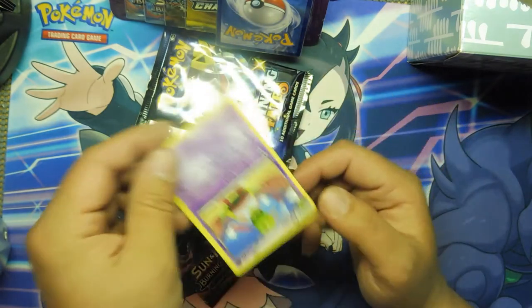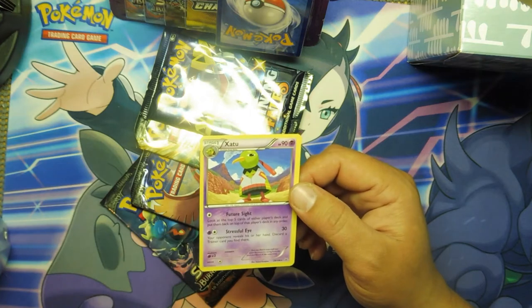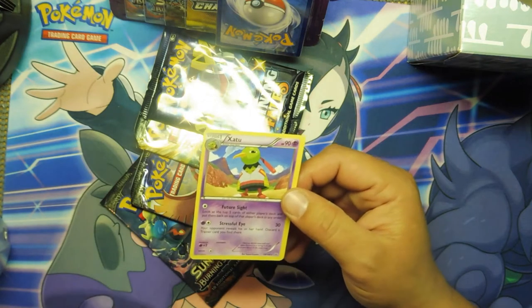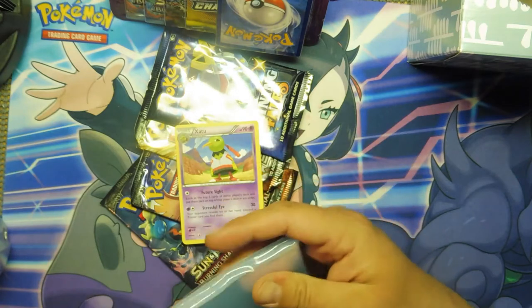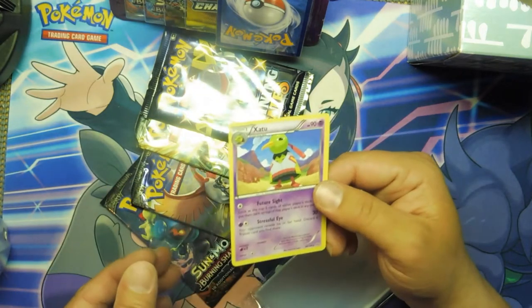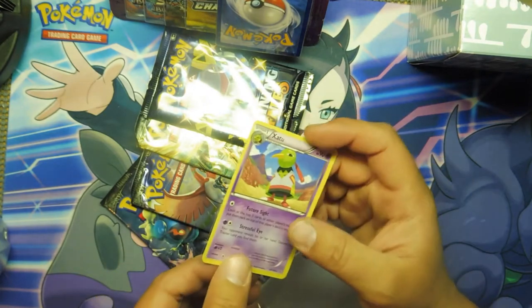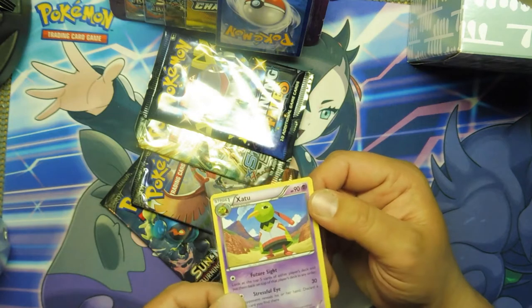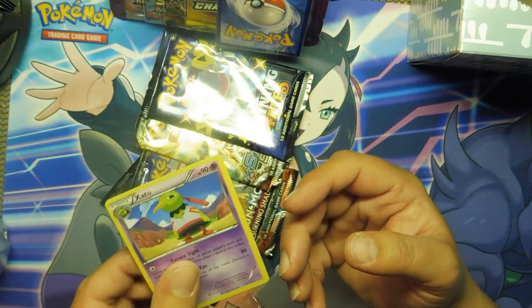A piece of plastic. More plastic. Oh, a rare Zotu. That is not a card sleeve, that is mine. I'll take a rare, right? Why not? Is that Breakthrough? It's an XY card. It's way off-center, but whatever.